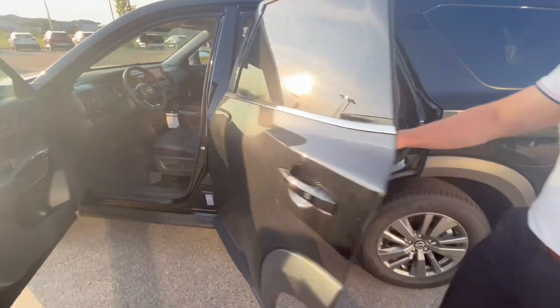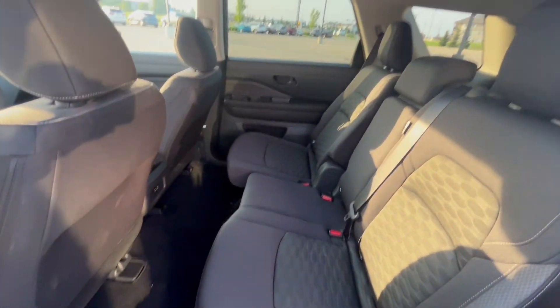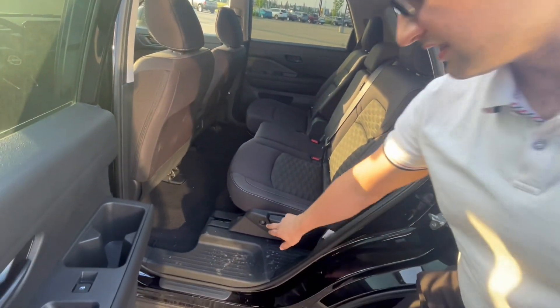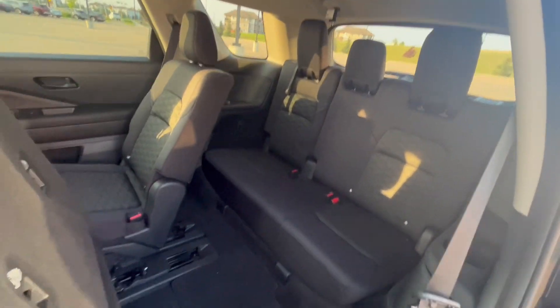Coming to the back here, this thing has beautiful bench-style seating, so you can fit lots of people in here. The Pathfinder has three rows — one press of a button gives you easy access to that rear row.